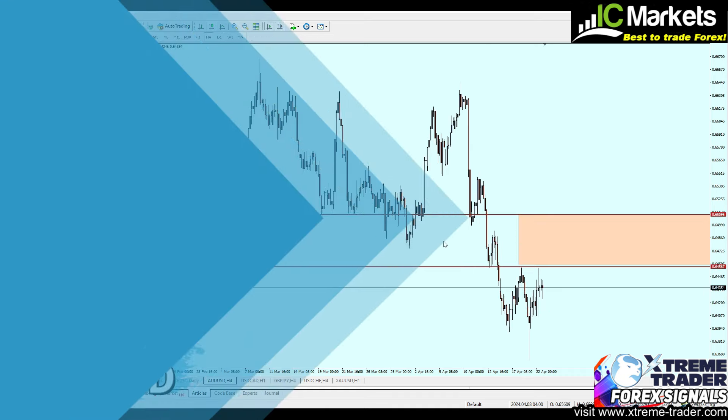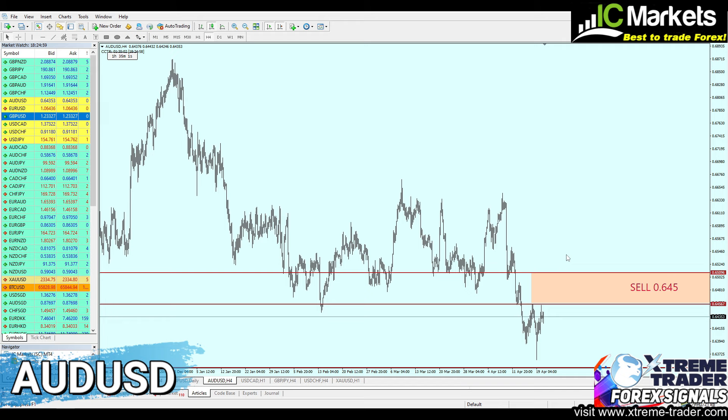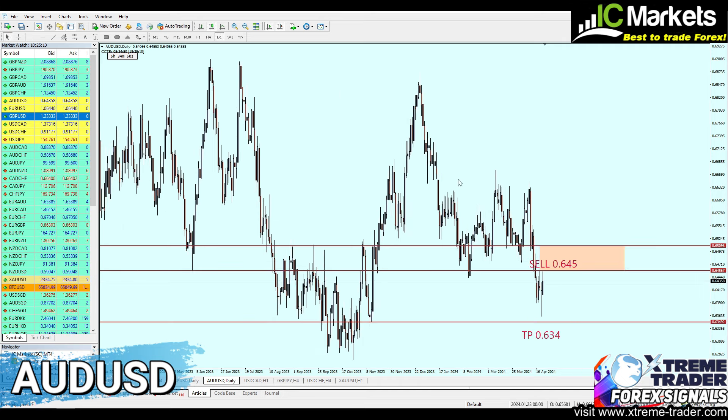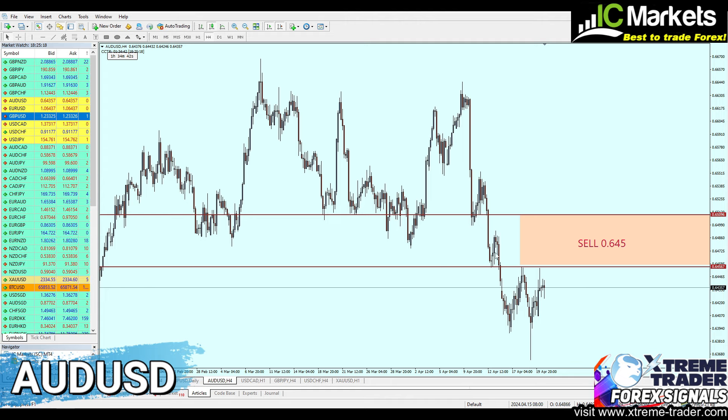The AUDUSD was also another good signal. It has been activated today at 0.645, going in about 32 pips total of profit, currently at 22 pips. For this pair, not much changes — we will just continue selling it from the same level, so the AUDUSD signal just remains the same.